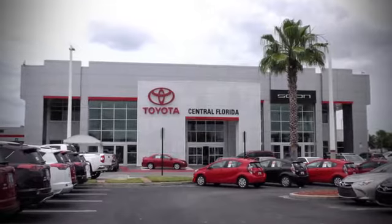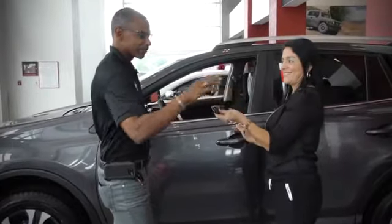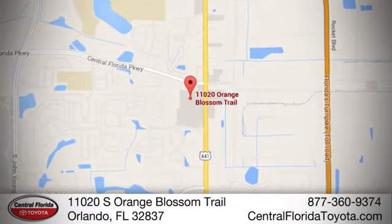Go, go, go to Central Florida Toyota. We're one of Orlando's most trusted Toyota dealerships. Hablamos Español. We're located at 11020 South Orange Blossom Trail.